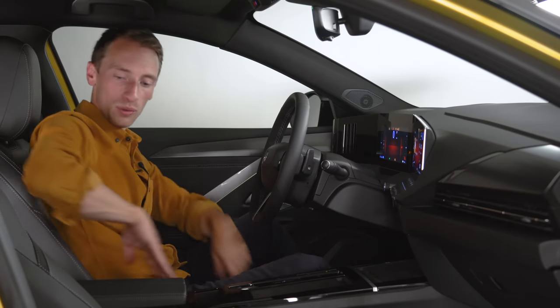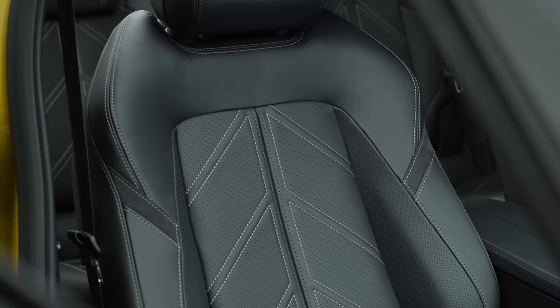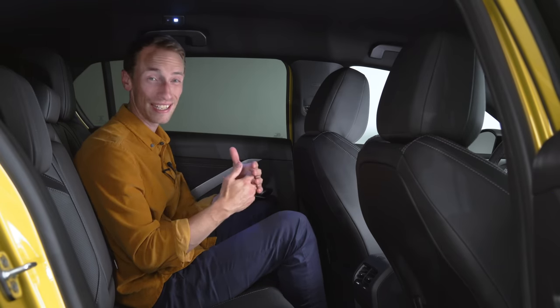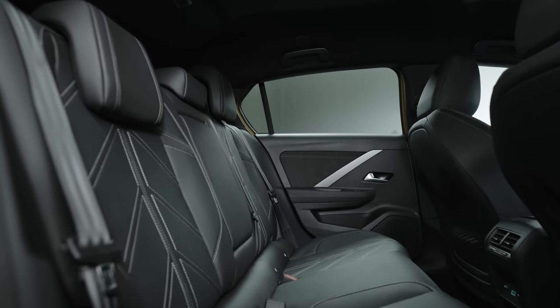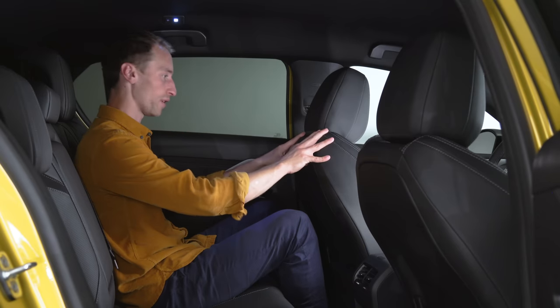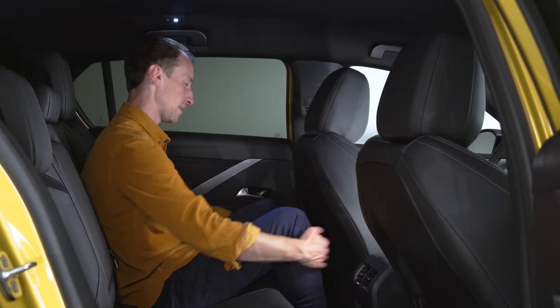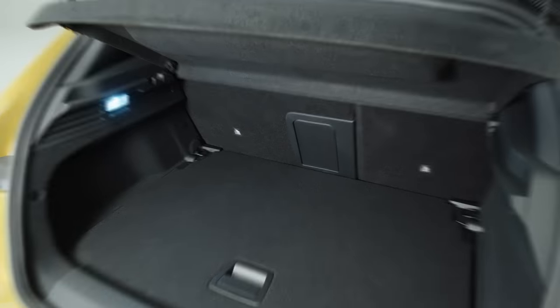You also have new seats which have been certified by a back health organisation in Germany, and they do feel pretty comfy. The Astra is built on an entirely new platform and it's a little bit bigger than before in some areas. In the rear seats — I'm just under six foot with the driver's seat in my driving position — there's a relatively decent amount of legroom to spare, and headroom isn't cramped with a bit of clearance above my head when sitting up straight. Overall, the back feels relatively spacious.